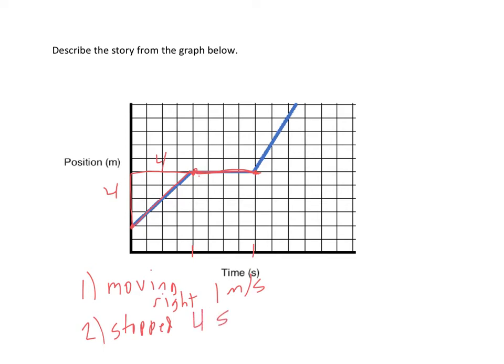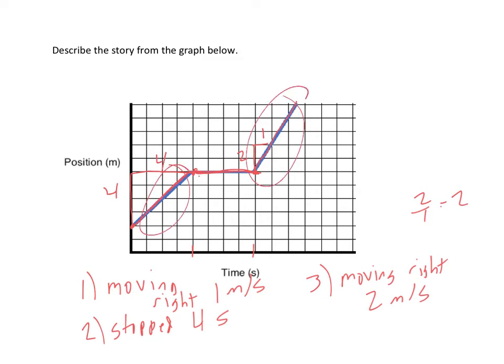Now we look at the last part of this graph — they're moving again because their slope is no longer zero. The slope is positive, moving up and to the right, so they're moving right. Finding the slope gives us a rise of two and a run of one, so two divided by one is two. They're moving right at two meters per second — faster than before. So the story is: moving at one meter per second, stopped, then moving at two meters per second to the right.